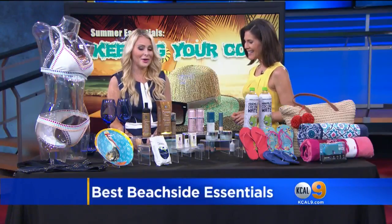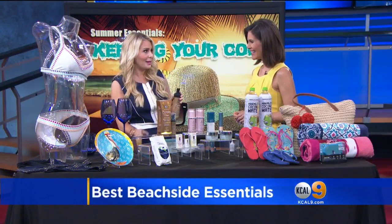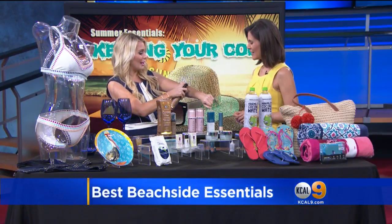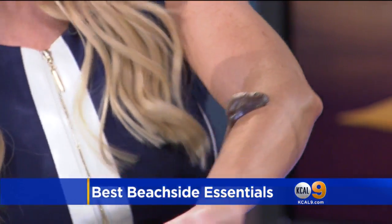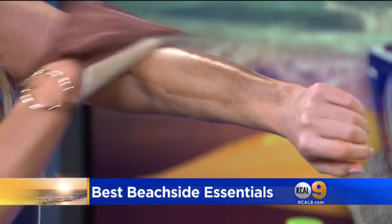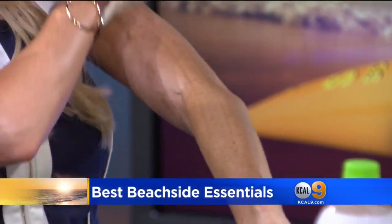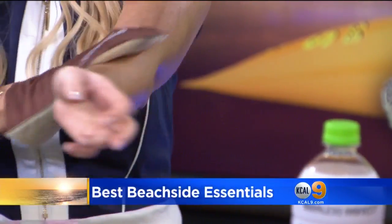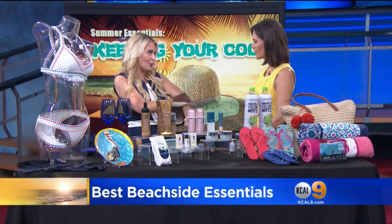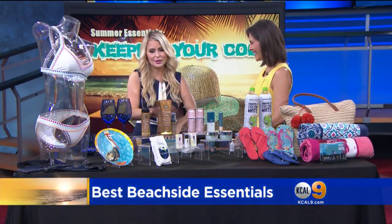I like to be tan before I get to the beach. This is Donia Organics — this is their amazing self-tanner. It's dark, but it comes with gloves so you're not going to get it all over your hands. It smells amazing compared to a spray. What's really cool about it is it's all natural and it smells good — that's so important.